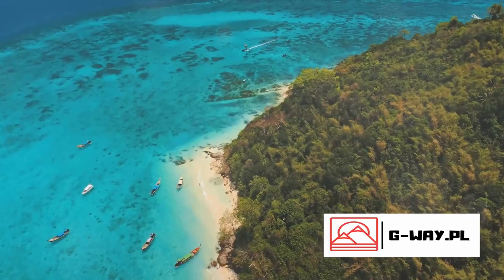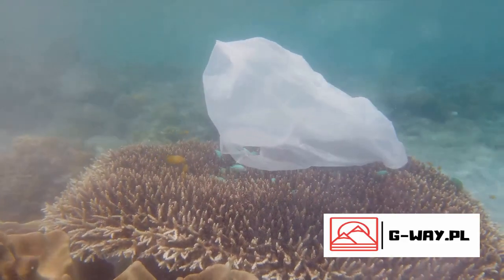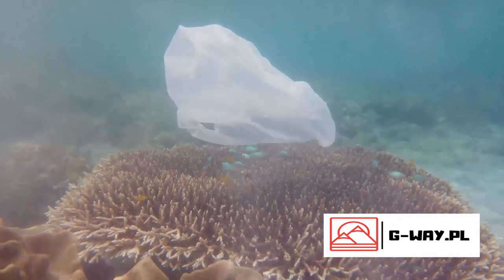Without these algae, the corals are more susceptible to disease and death, and the ripple effect is enormous. The loss of coral can lead to the decline of the entire ecosystem, affecting the many species that call the reef their home.